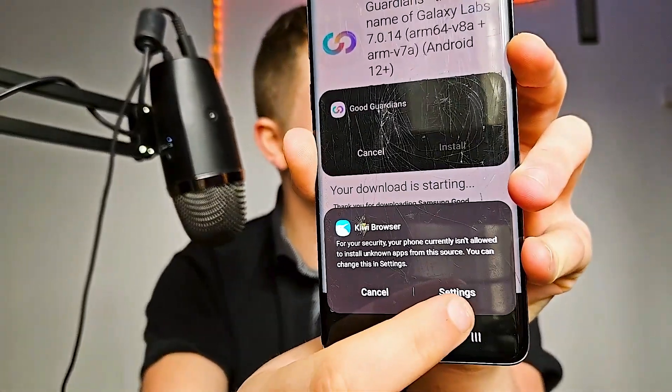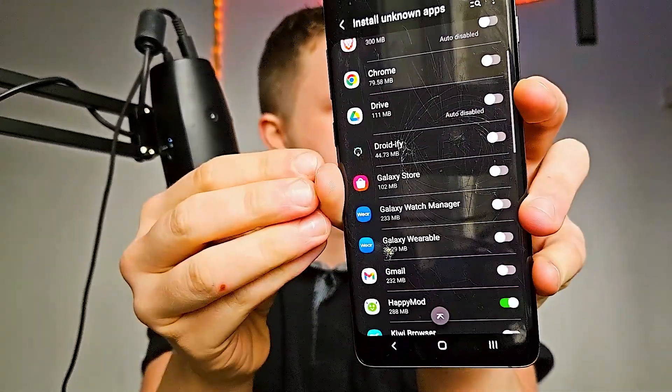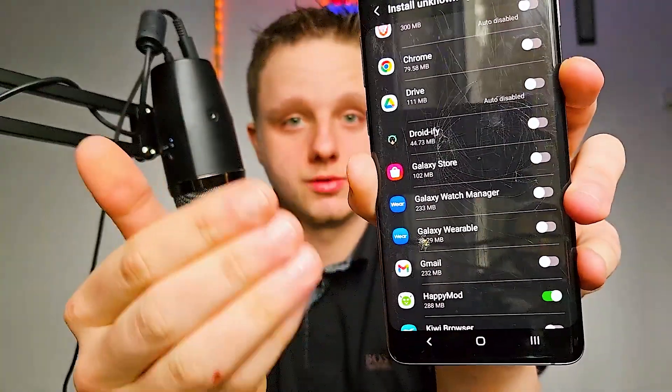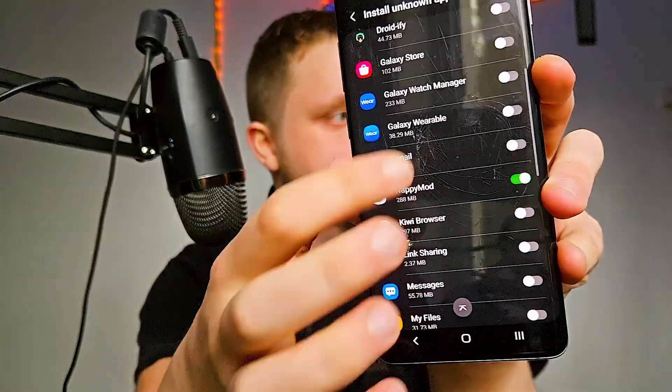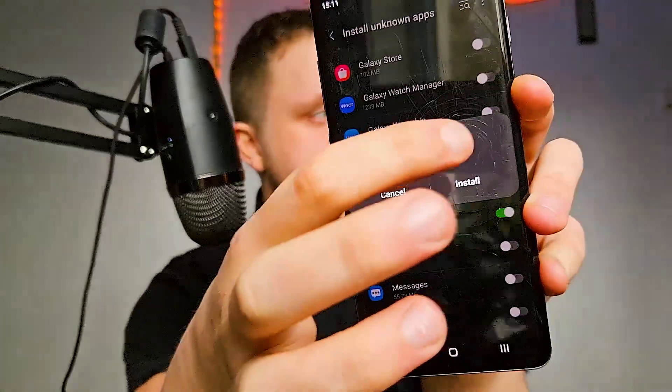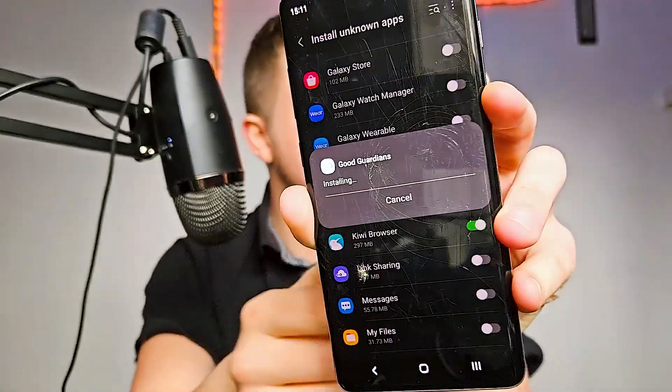I'm actually using Kiwi Browser, which has extension support and is way better than Chrome. To install APKs, go to Settings and enable Install from Unknown Apps, then find your browser — for me it's Kiwi Browser — and enable it. After doing this, you'll see a pop-up; click Install.